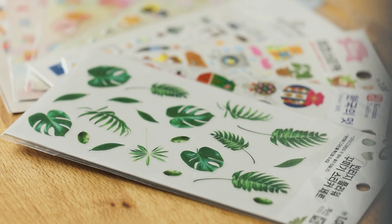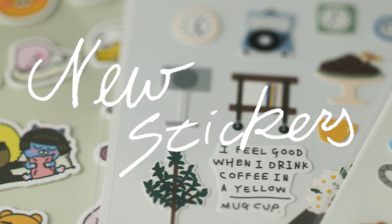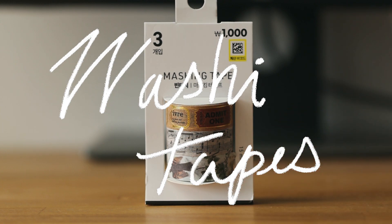My sister-in-law just got back from South Korea and she brought me all these goodies because I am apparently a good brother-in-law. Not only did I get stickers for the rest of my life, but she also brought some really awesome and beautiful washi tapes.